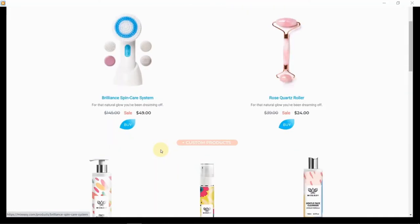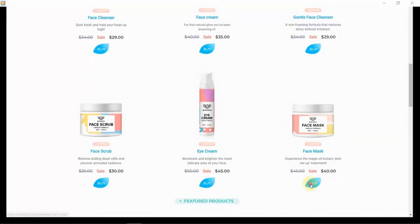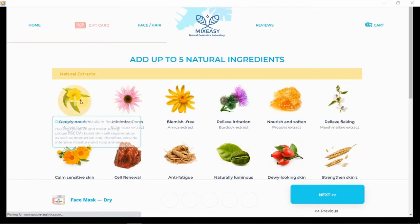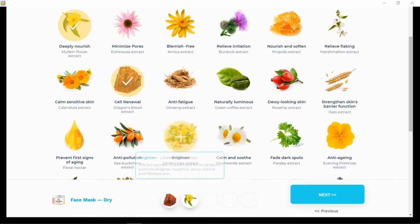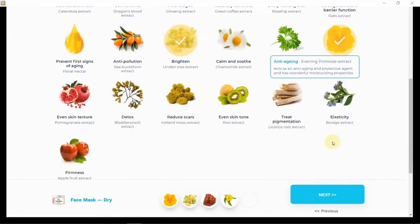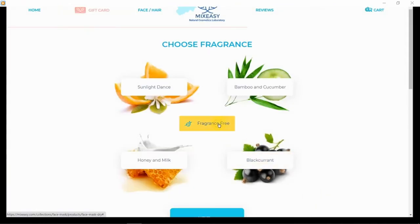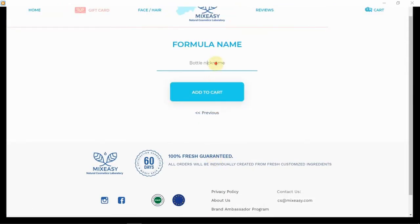I just wanted to show you how easy the customization process is. You simply select your product — I'm going with my face mask — then choose your skin type, select five ingredients from the list, choose your fragrance, and name your bottle anything you want. I went with 'Jackie's Face Mask.' That's pretty much it — super easy!